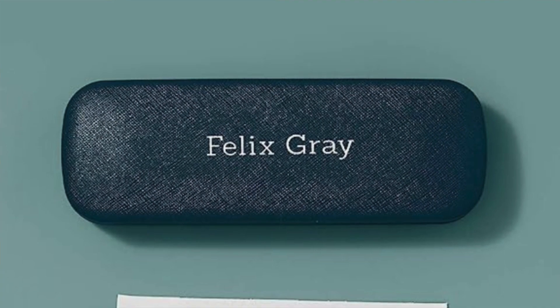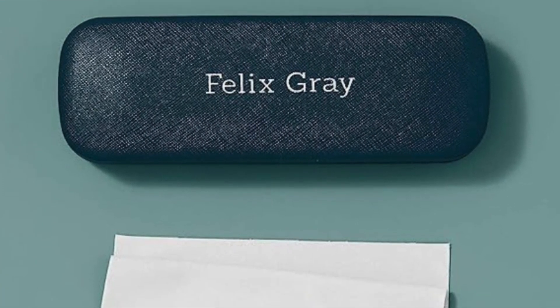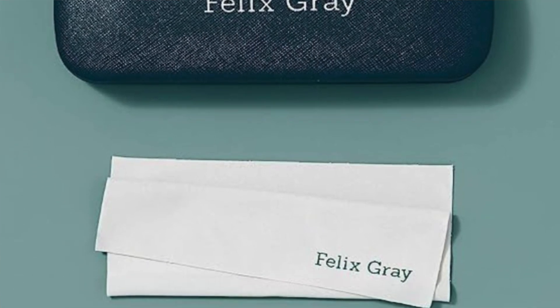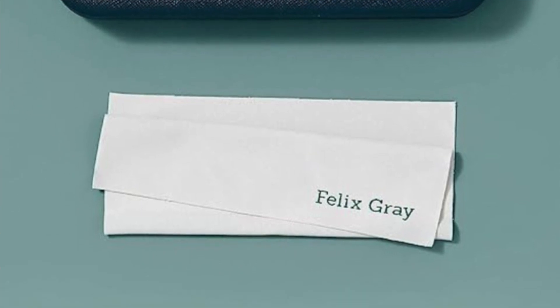Overall, if you need a pair of glasses that don't cause a distracting glary reflection during video calls or streaming, these are a great option. Pros: very clear tint, no noticeable glare, and includes a nice case and dust cloth. Cons: these are a little bit on the expensive side.